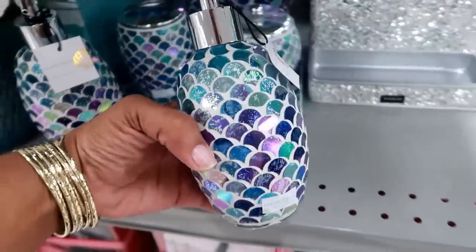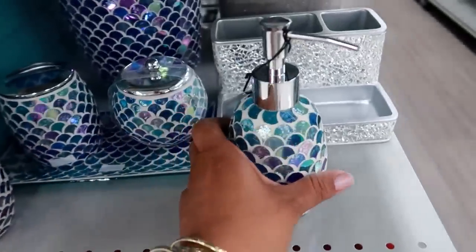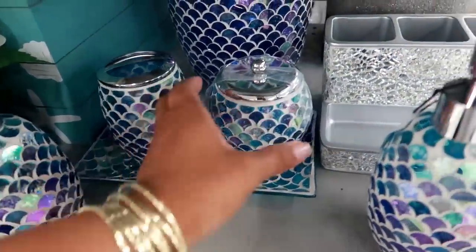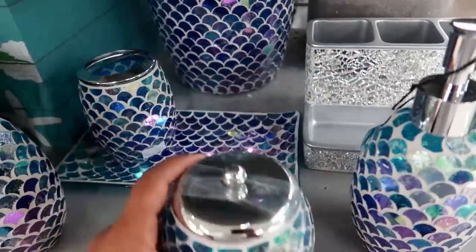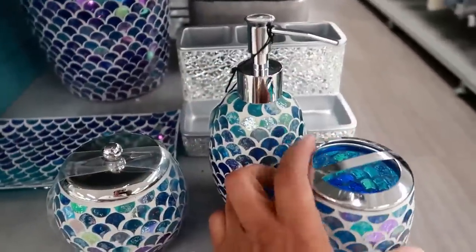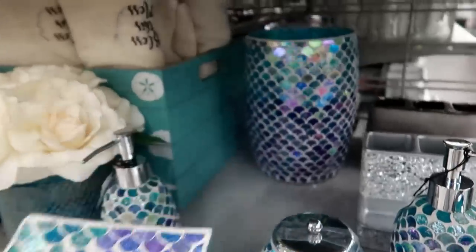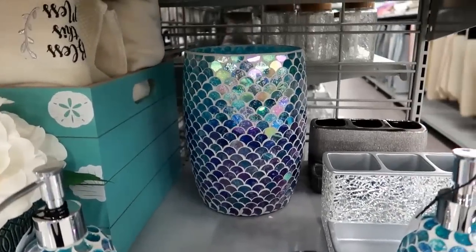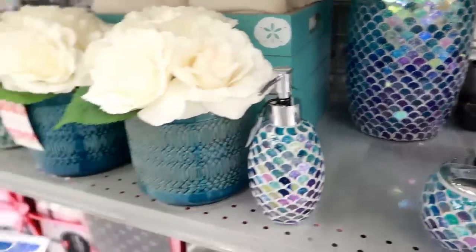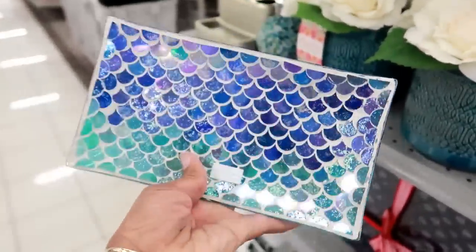Look at this bathroom set by Nanette Lepore - $8.99 for that. This looks like something I saw at Ross. They have everything to match it - the dispenser is $8.99, the toothbrush holder is $7.99. And they have like a little thing back there - I wouldn't think that was a trash can even though it's kind of the size of one. But it looks like I would put a candle in there. This is pretty too - look at that, and that's $7.99.